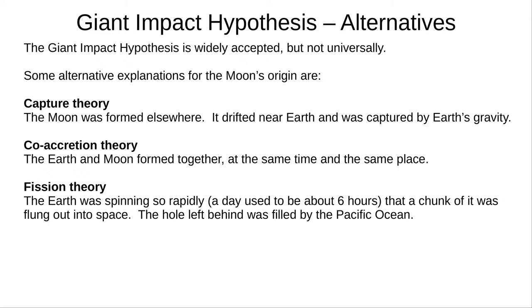The main alternative theories are: capture theory, where the Moon formed elsewhere by itself, drifted too close to Earth, and was captured by Earth's gravity; coaccretion theory, where the Earth and Moon formed together at the same place and time; and fission theory, where the Earth was spinning so fast that a part of it broke off and was thrown into space. The hole left behind is now called the Pacific Ocean.